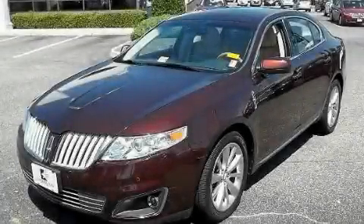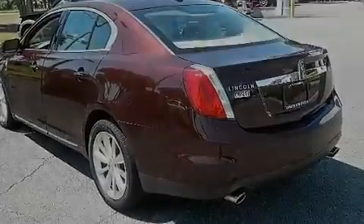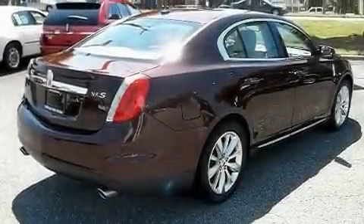This is a 2009 Lincoln MKS, a luxurious package designed with the finest elements in mind. It features a 3.7-liter six-cylinder engine and an automatic transmission.